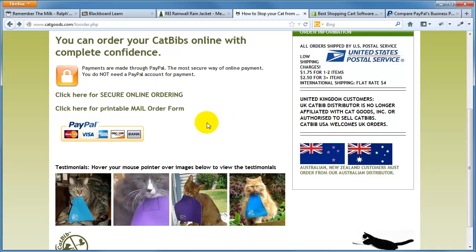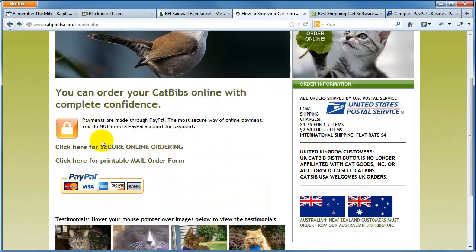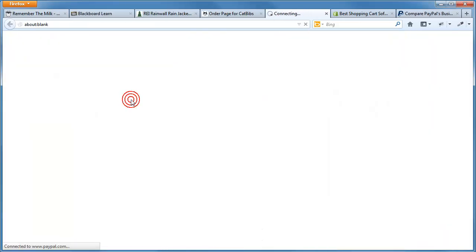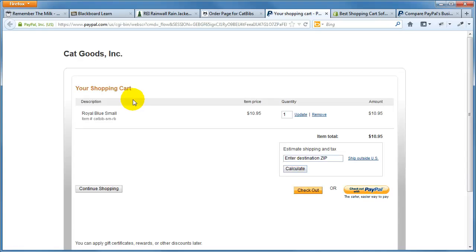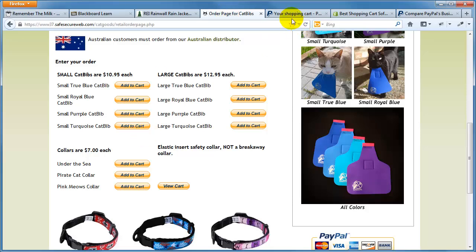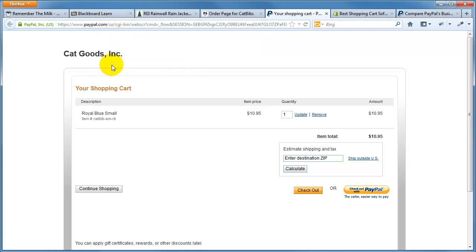PayPal isn't the only shopping cart option, but it's certainly a very common one. If I click for secure online ordering, here's their menu of products — about eleven to thirteen dollars — and they have a little 'add to cart' option, similar to what we saw at REI. The difference is that at REI, clicking 'add to cart' keeps you in the REI website, but on the cat products site, clicking 'add to cart' takes you over to a PayPal page — a different company managing the shopping cart.